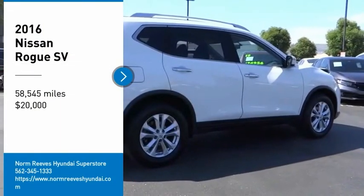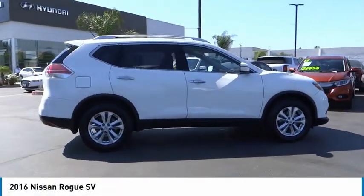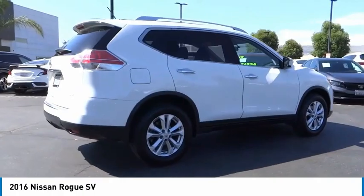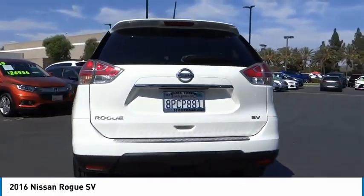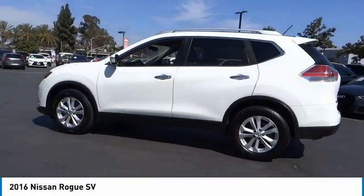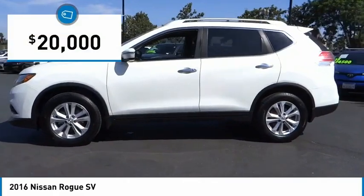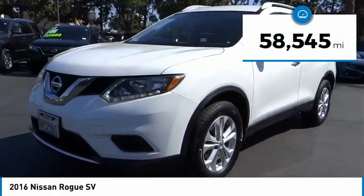Come test drive the 2016 Rogue. The stylish Rogue gets 27 miles per gallon and still boasts nearly 58 cubic feet of cargo space. With a 5-star side impact safety rating and confident handling, the Rogue is more than you expect and everything you deserve, and is priced below $20,000. This vehicle has less than 60,000 miles.